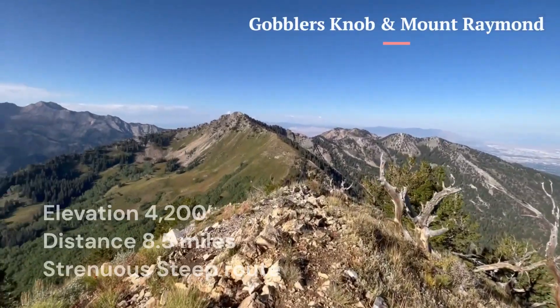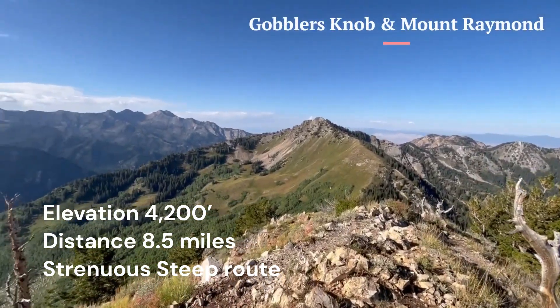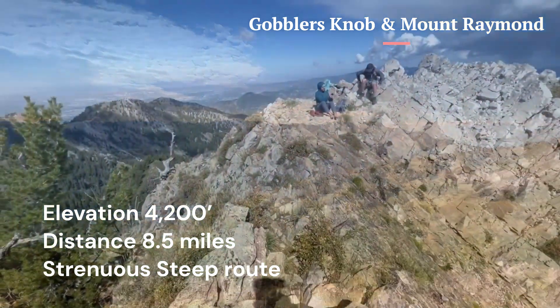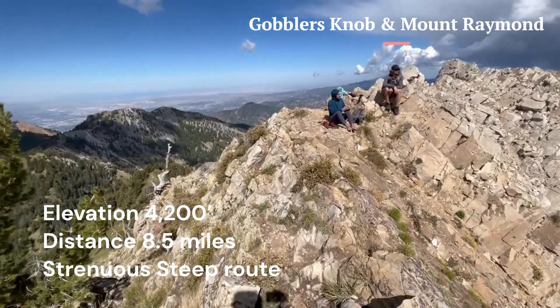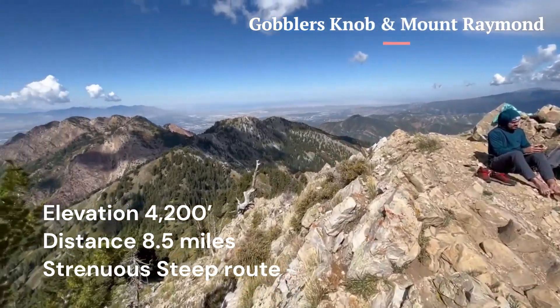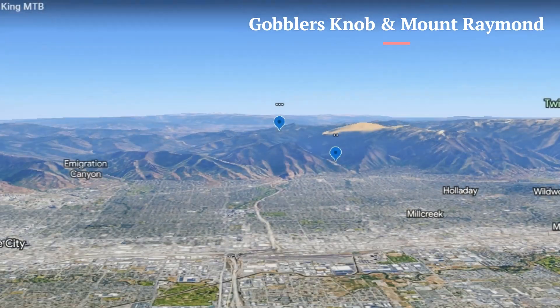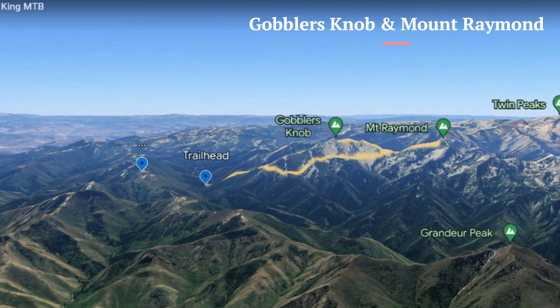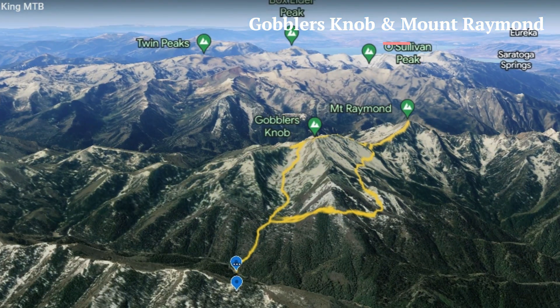Hiking Mount Raymond and Gobbler's Knob via Alexander Basin Trail in Mill Creek Canyon is a great day hike if you're in shape and looking for an elevation challenge. The Alexander Basin Trailhead is located about 7.8 miles up Mill Creek Canyon on the right, south side of the road. My hike was completed in a clockwise direction.